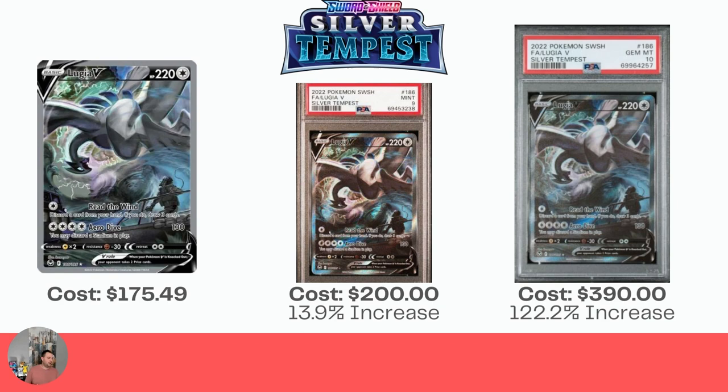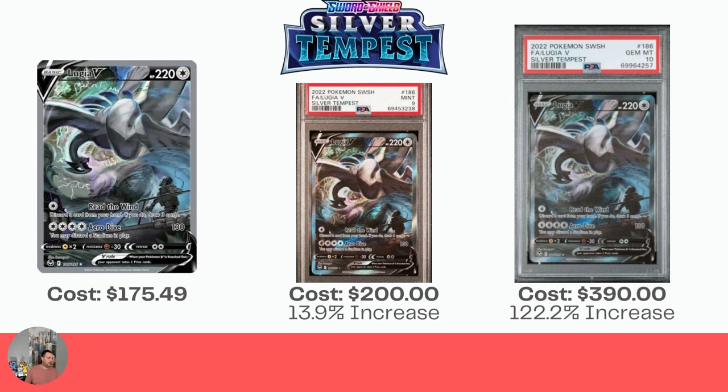The last card we're covering today — $175.49 for the Lugia V Alt Art raw, a small increase of 13.9% to $200 for the Mint 9, and a 122.2% increase for the Gem Mint 10, sitting at $390. Absolutely crazy.